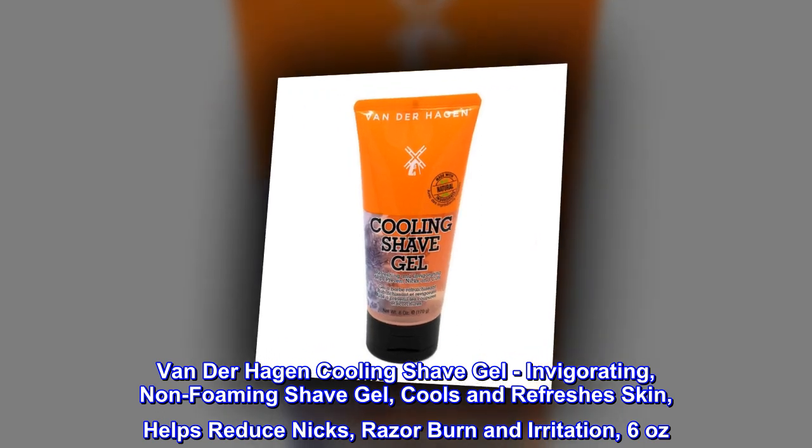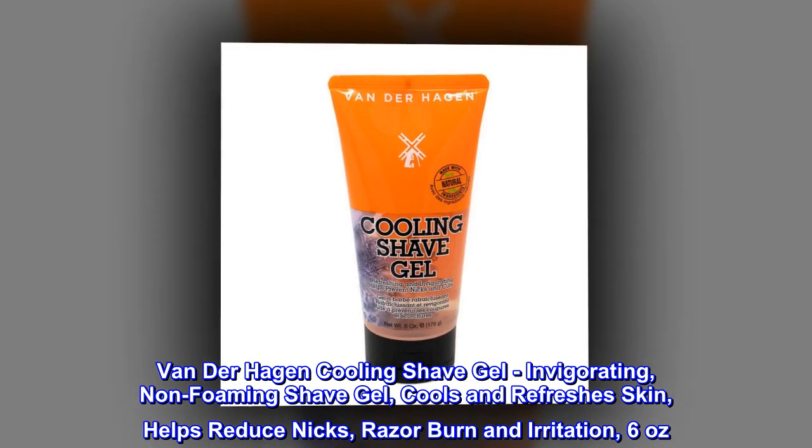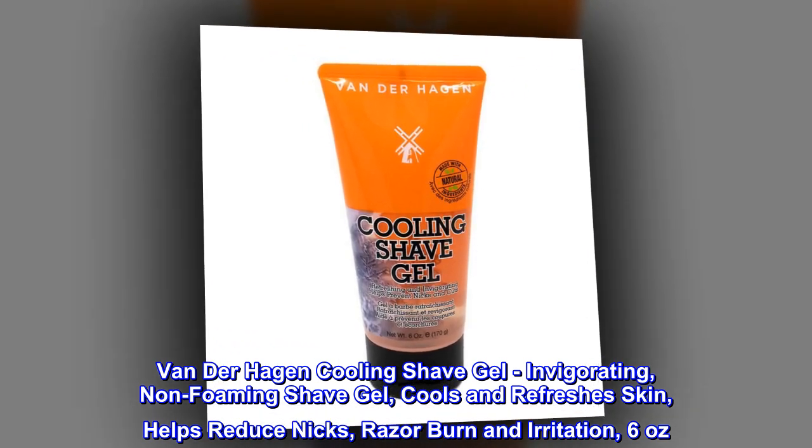Van der Hagen Cooling Shave Gel. Invigorating, non-foaming shave gel that cools and refreshes skin, helps reduce nicks, razor burn and irritation. 6 ounces.